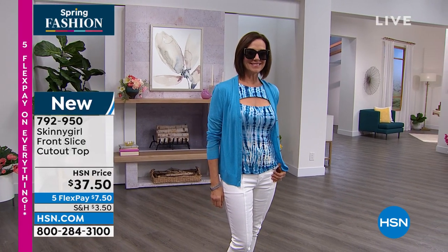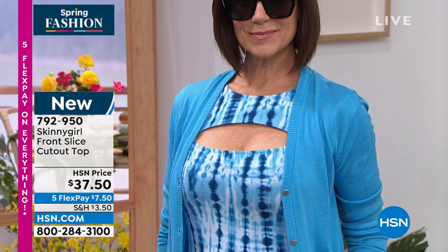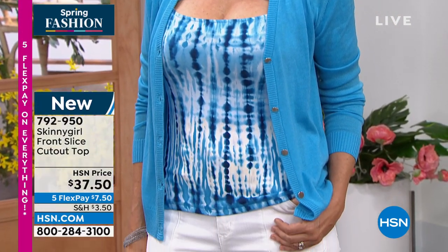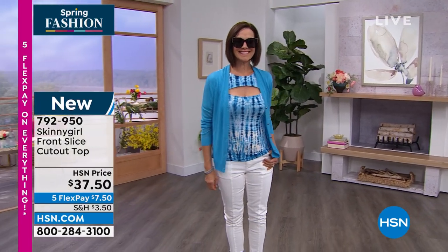This is brand new — item number 792950. On five flex, everything today for International Women's Day is going to be on five flex. So pay $7.50 if you'd like to get this home to try it on. As always, you have a 30-day unconditional money back guarantee. This red is like spot on — it's such a fun nautical 4th of July, Memorial Day, Labor Day look. It's very cute.